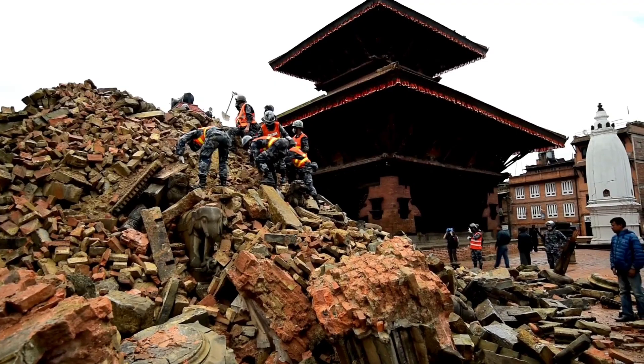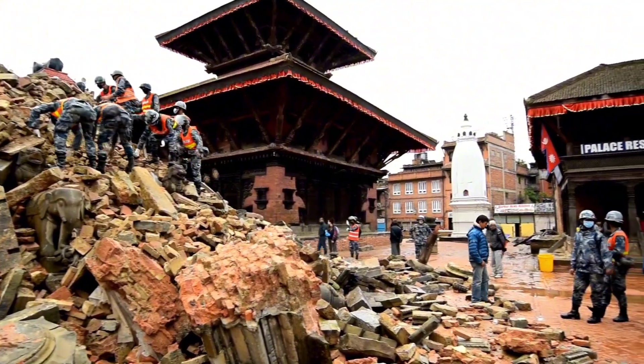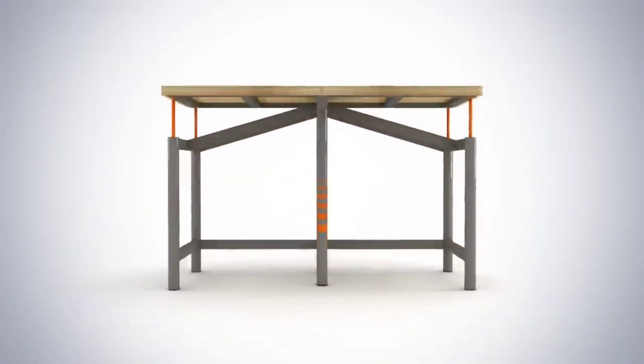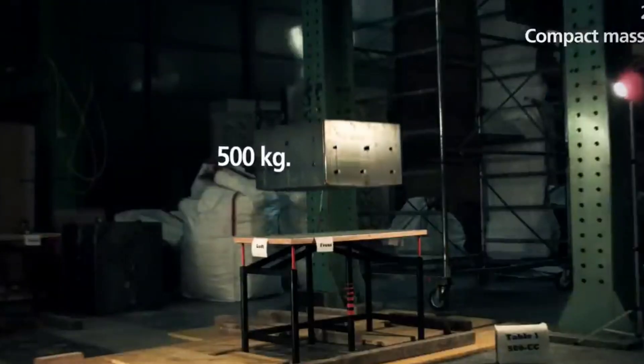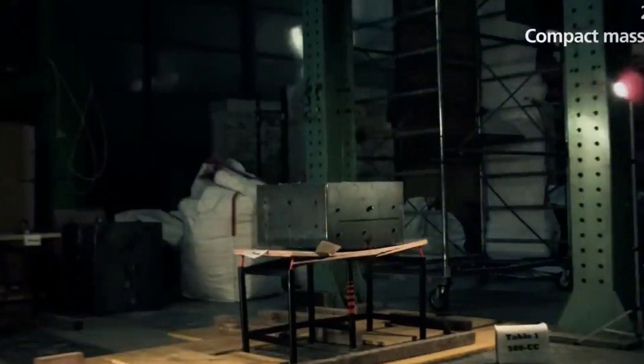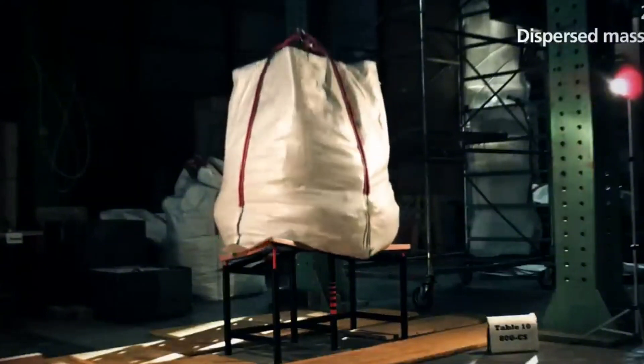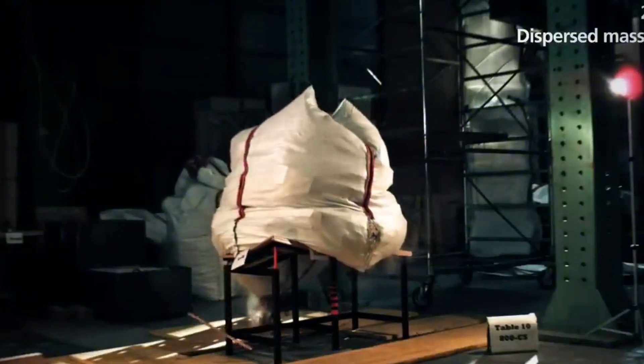Earthquake Proof Table: Every day, millions of people worldwide live in constant fear of earthquakes. The first thing to do when an earthquake strikes is to climb under the table. This high-tech table is designed to replace weaker alternatives by providing better protection during earthquakes. Although it looks like an ordinary table, it has an impressive ability to support up to one ton of weight.